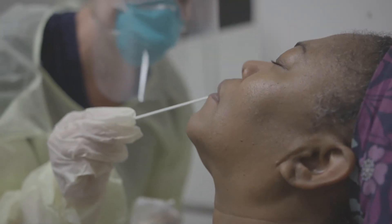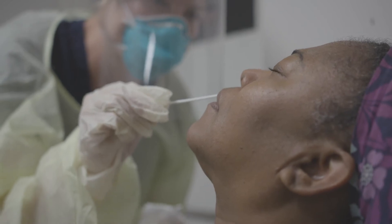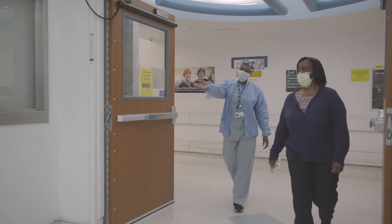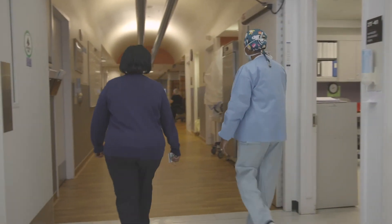Prior to your surgery, you will receive a COVID test. This helps to protect you and our caregivers. On the day of your procedure or surgery, you'll be brought to the pre-op area. Surgical patients are kept completely separate from patients with respiratory symptoms.